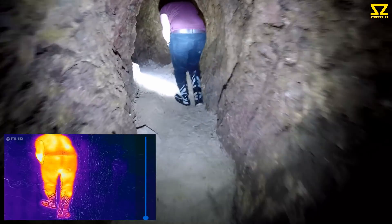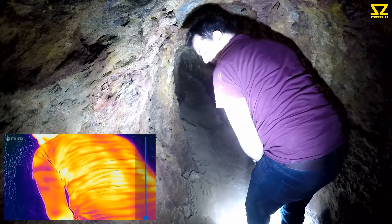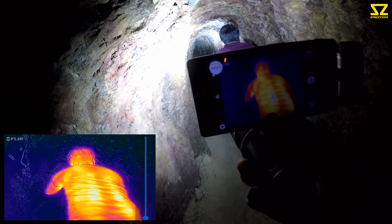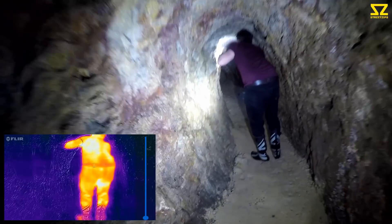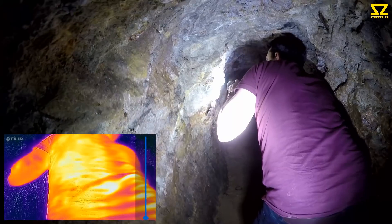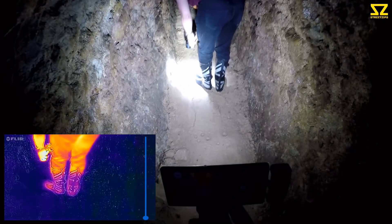Someone's been in here, yeah. What's that? Top left — like a shiny thing. Can't pick it up on the thermal camera. It's a clip — a clip. Oh my goodness, that's weird. I don't think that was there last time.